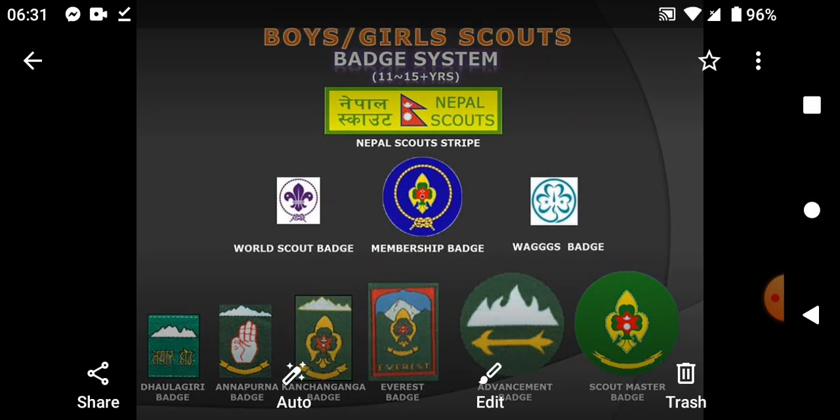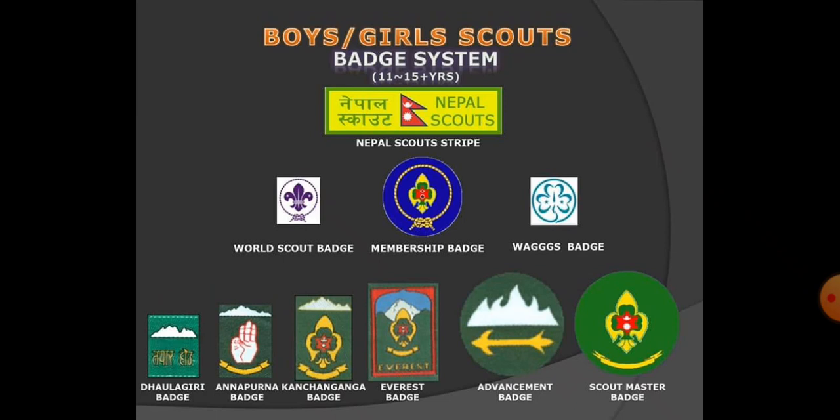The first one is the BPP badge, second badge, and third badge — Annapurna badge — and fourth badge — Kanchanjunga badge — and fifth badge — Everest badge. The Everest badge is a president badge. The president badge allows sending troops to class 10. The rover ranger is going to be able to send troops. The sidebar is going to be a scoutmaster badge.